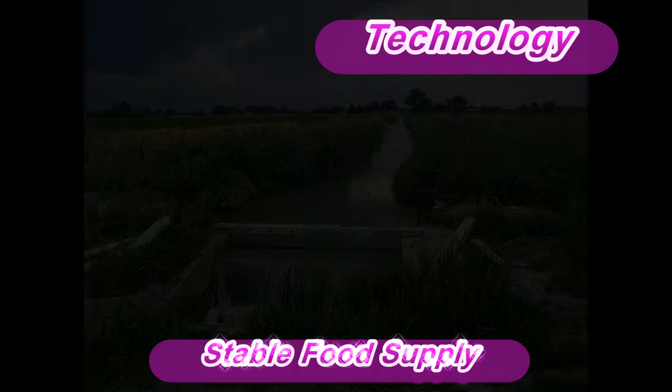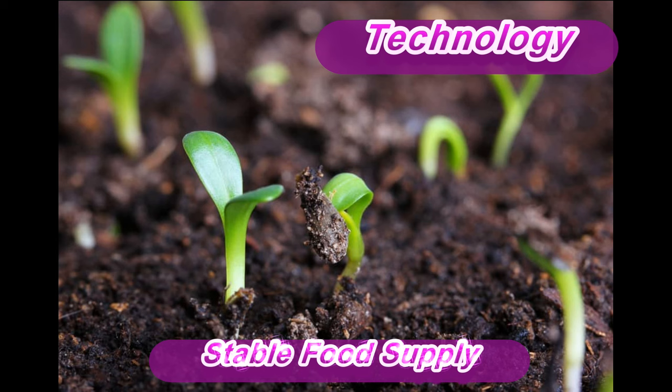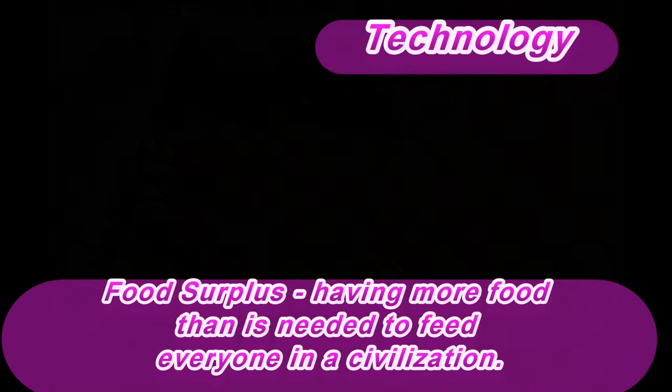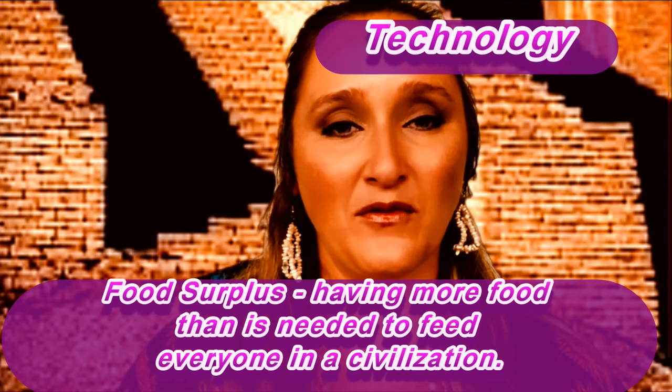With the utilization of these farming technologies, Sumer and other civilizations were able to grow a surplus of food. A surplus of food is when more food is grown than is needed to feed the people, and there is food left over.